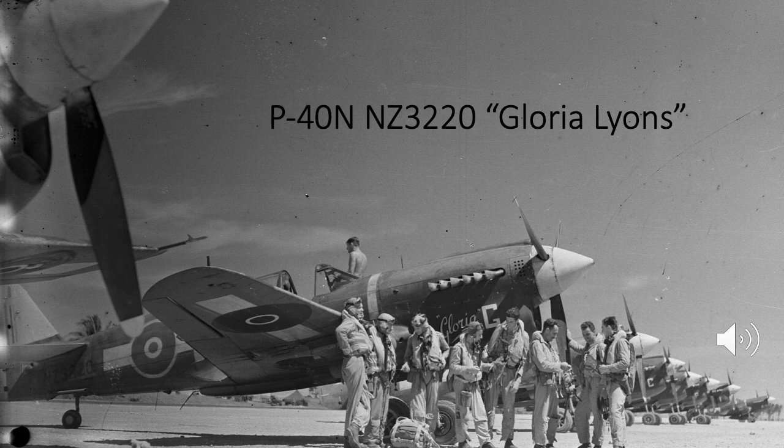Even in the black and white photographs, the roundels appear to be a medium sort of blue. This is standard film where yellow displays as light, so if you look at the yellow ring on the fuselage roundel it appears light. The aircraft has the small version of 'Gloria' with the 'G' on the nose, so this is the first set of nose art on the third Gloria Lines.